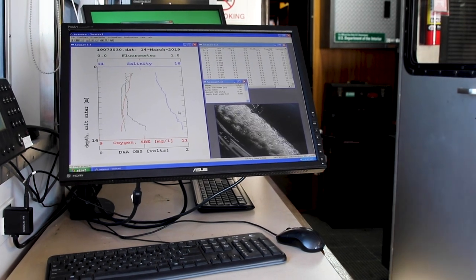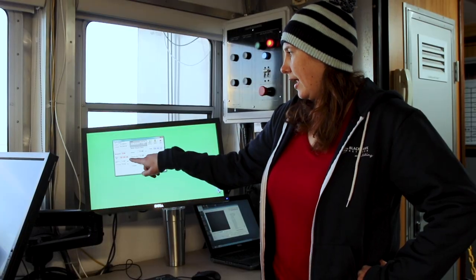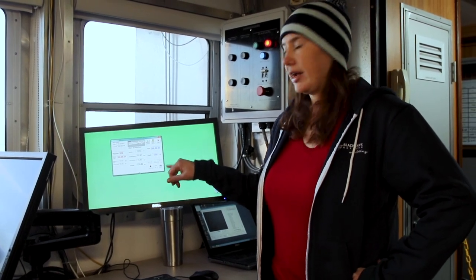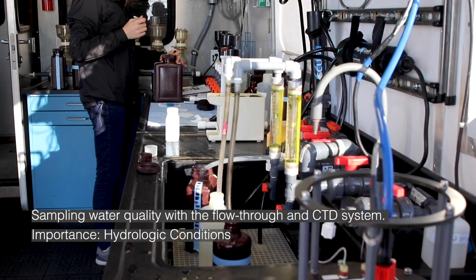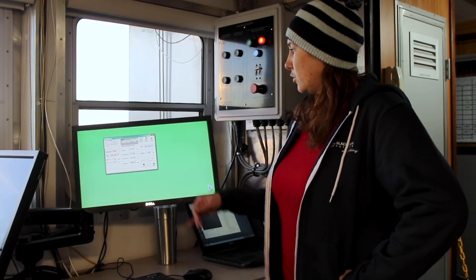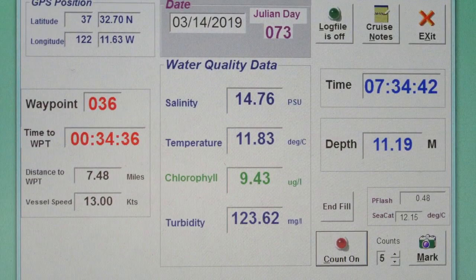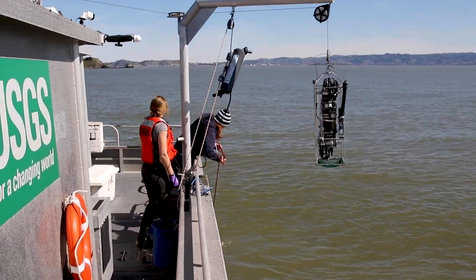We are heading down to our first station in South Bay right now. This is our GPS data — we're going to Station 36, and this shows our time to our waypoint, so we'll be there in about nine minutes. This screen has all of our flow-through water inputs; instruments are hooked up to the sink, which has pumped water at about a meter and a half. The water pumped through has sensors measuring different parameters like turbidity, chlorophyll fluorescence, temperature, and salinity. We also have our depth of the water we're currently traveling over — it's about six meters right now.